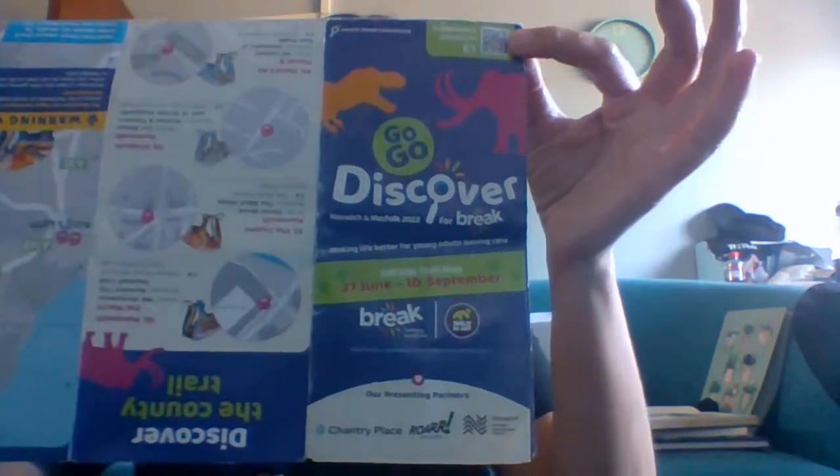Welcome to the Midnight Round — today I have a small haul from Norwich. I've finished my dino hunting. If you've been watching my YouTube Shorts or Instagram, you'll know I've been dinosaur hunting in Norwich for the GoGo Dinosaur Hunt of 2022. You go around Norwich and Norfolk discovering dinosaurs and mammoths throughout the entirety of the region. More videos on that coming soon on Instagram and YouTube Shorts.